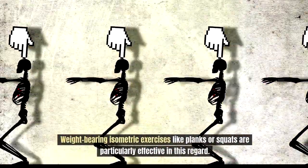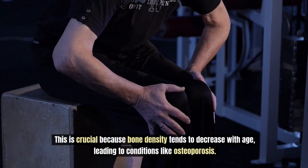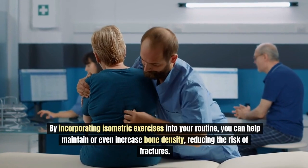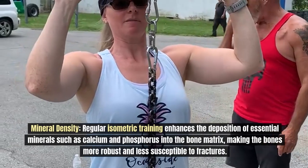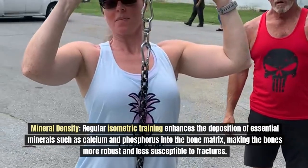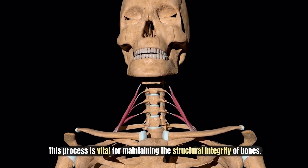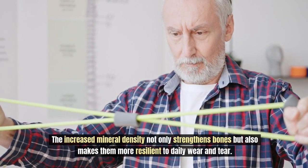Weight-bearing isometric exercises like planks or squats are particularly effective in this regard. This matters because bone density tends to decrease with age, leading to conditions like osteoporosis. By incorporating isometric exercises into your routine, you can help maintain or even increase bone density, reducing the risk of fractures. Regular isometric training also enhances the deposition of essential minerals such as calcium and phosphorus into the bone matrix, making bones more robust, resilient, and better able to withstand daily wear and tear.